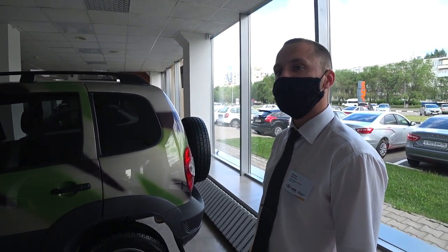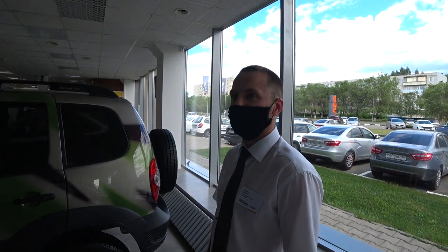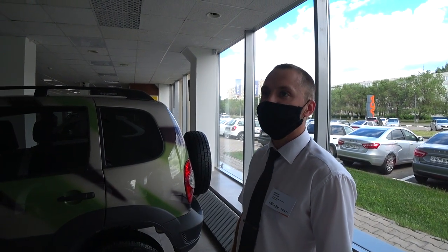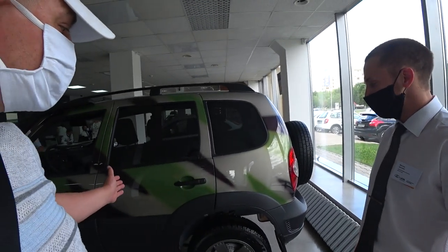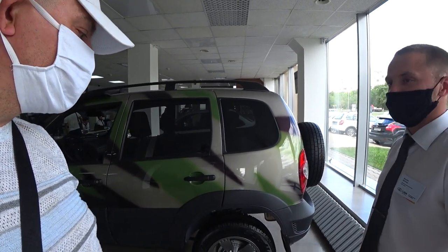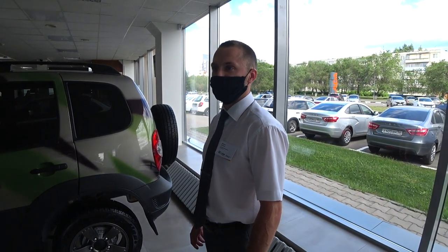И когда АвтоВАЗ обещает поменять лейбл на автомобиле? Обещают поменять — в июле месяце мы увидим автомобиль уже со значками LADA, под брендом LADA. То есть, так сказать, последний месяц остался, когда можно купить. Это последние 7 автомобилей, которые имеются в наличии и которые можно приобрести еще под брендом Chevrolet.